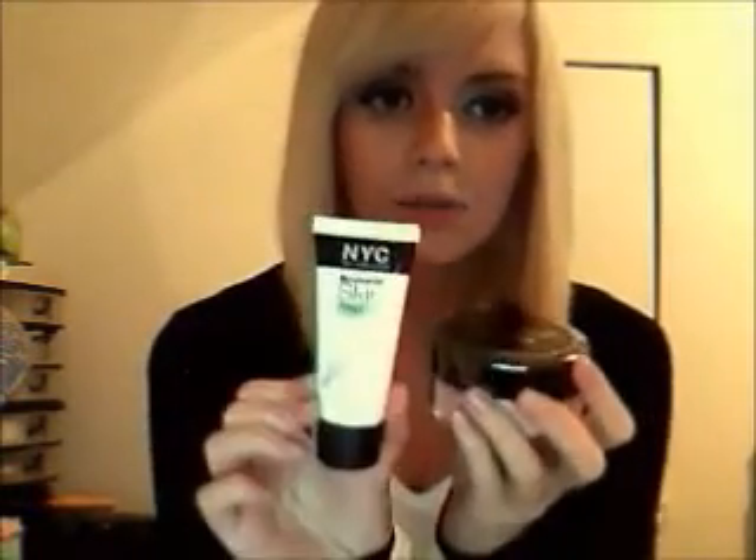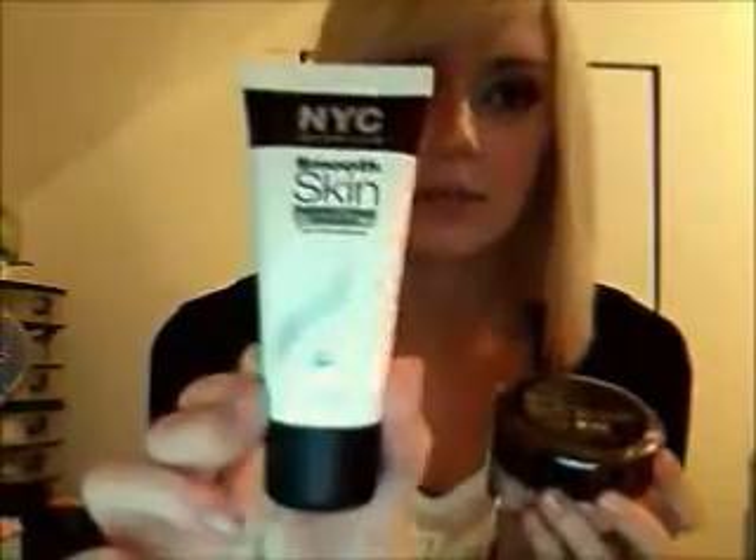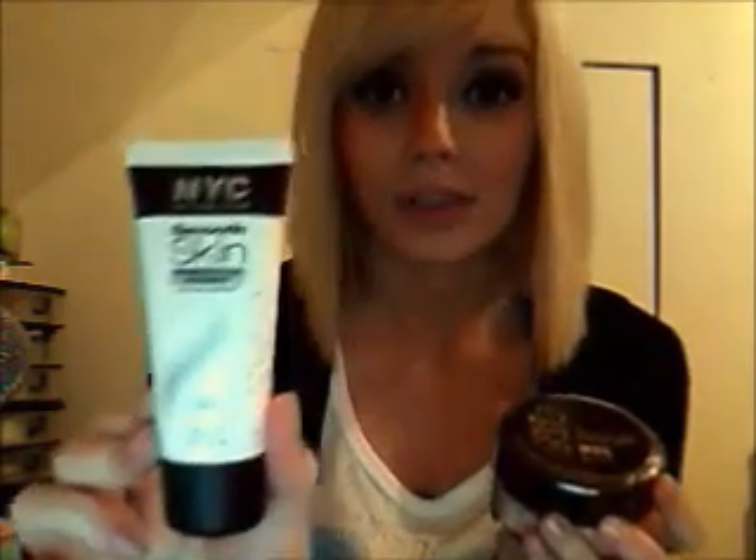I've been using this loose face powder for a long time. It's New York Color, smooth skin translucent 741A, and I haven't opened it yet. I use it over my whole face after foundation. That leads me to my primer, also by New York Color — perfect primer shade 684. It goes on really sparkly, so if you don't want sparkle on your face, don't get this.